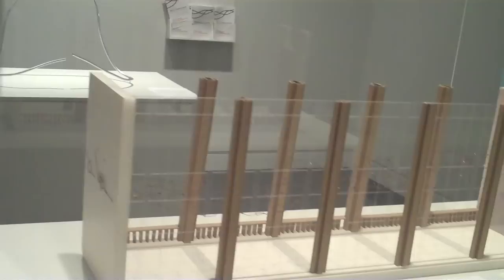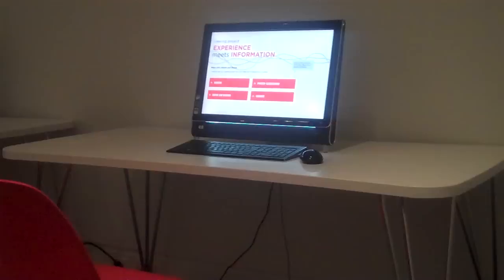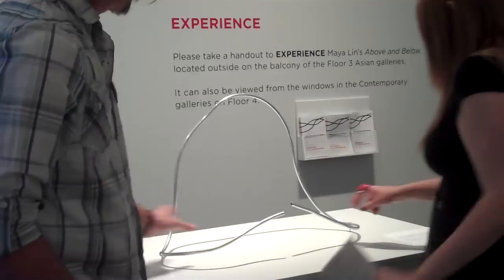That's one of the reasons that we finally settled on Maya Lin — we could borrow a model of the project from the artist. We have a little photo slideshow on the computers about the installation of the project because our staff photographer took some great photos while it was going in there. We also have a piece of the tubing that was used that people can actually touch.